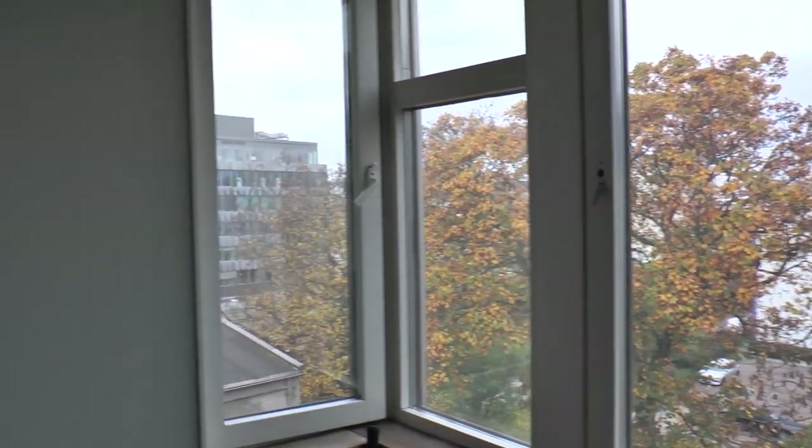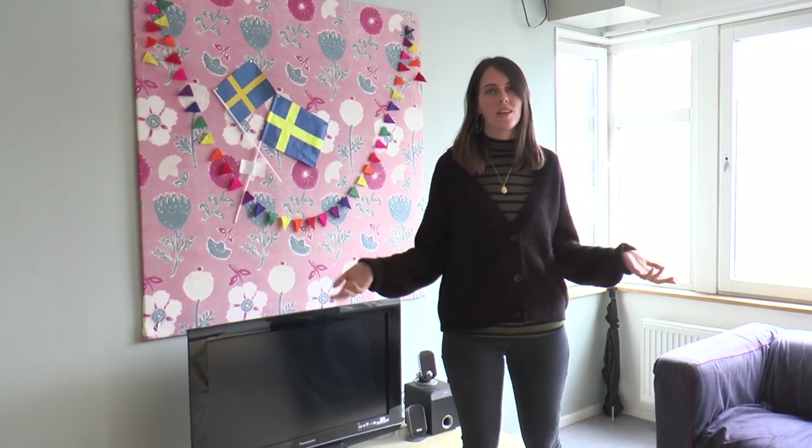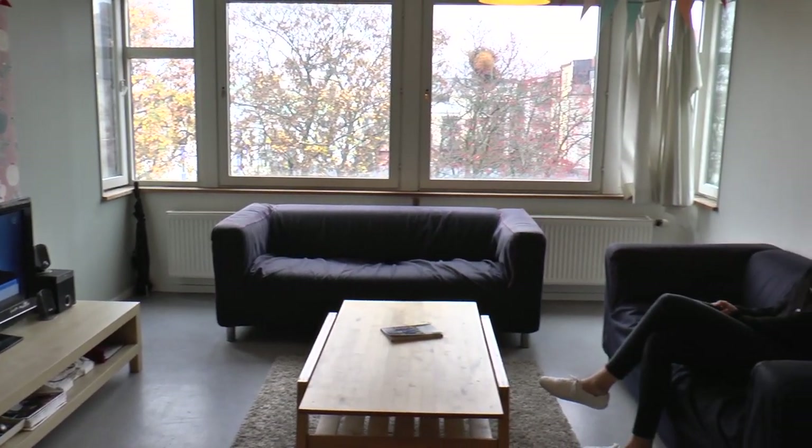We're here in the middle of the day and not many of my corridor mates are around because they're all in class, but usually this is a really vibrant corridor space that we can all share together — sit on the couches and chat while we watch TV or share a meal.